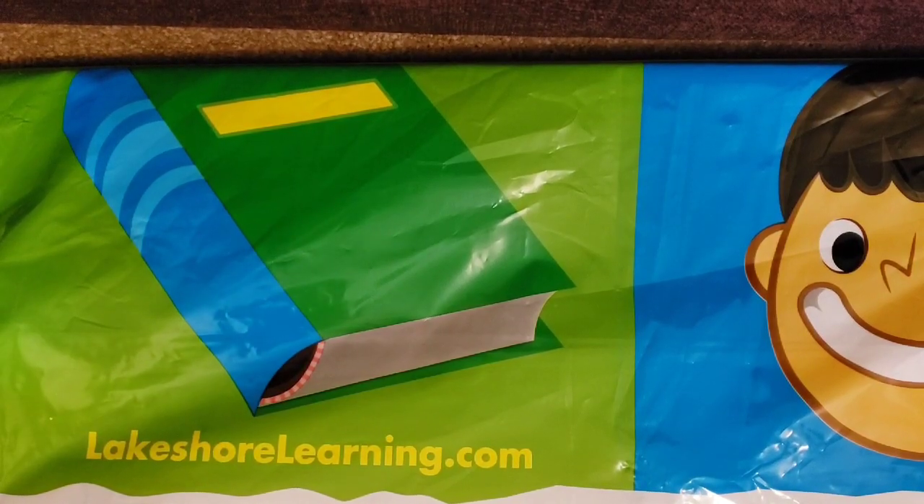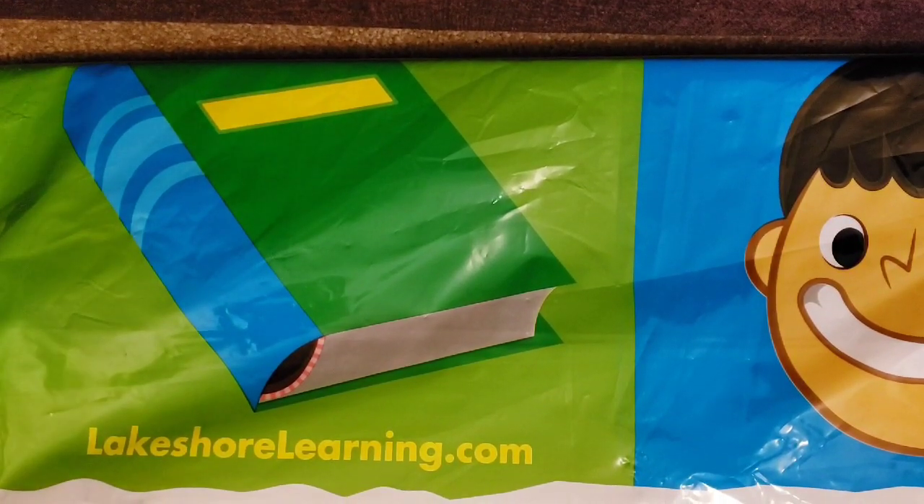Good morning everyone. Corinne from Mama's Little Lambs. This morning I'm going to be sharing with you a haul I got at Lakeshore, and I'll be back to share with you all the wonderful things we got.